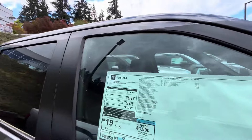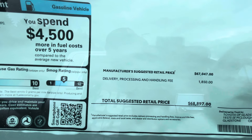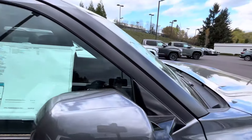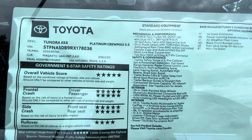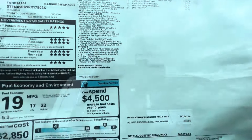They take the rebate off in-house immediately. So you're looking at $68,000 before all the discounts. This is a Platinum CrewMax — and this is just gas, not a hybrid. You're going to get 389 horsepower and 479 pound-feet of torque. Let's see the options that came with this one.